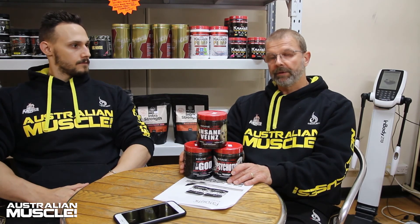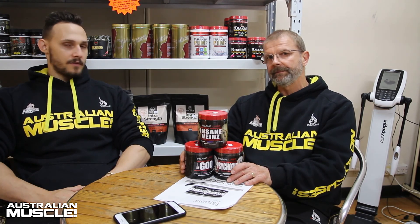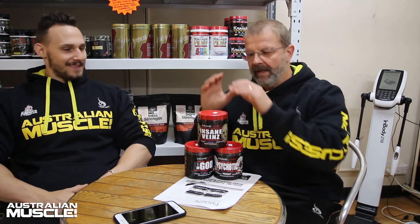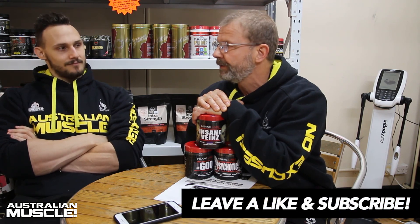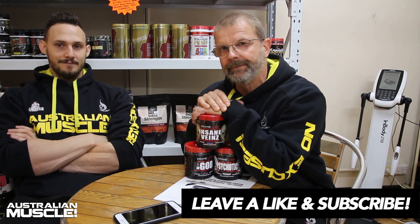All of these products are now available in store at all Australian Muscle locations and online at australiamuscle.com.au with Australia-wide free delivery. Insane Labs is also sending us a sample of their Insane Cuts, so we're going to try that and review it in the near future. Thanks for tuning in and we'll catch you next time on AM Review.